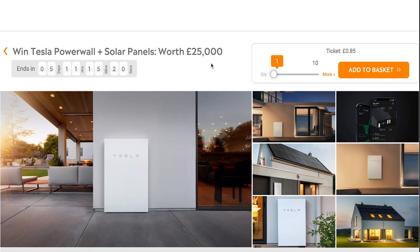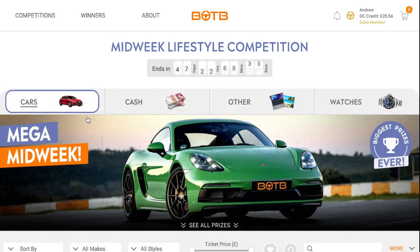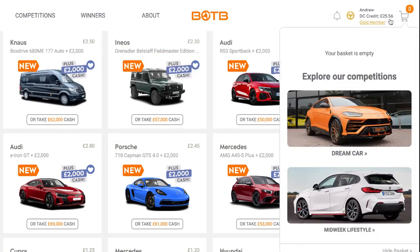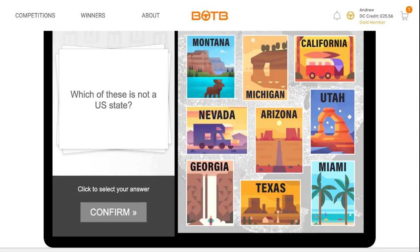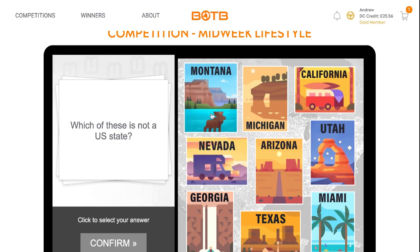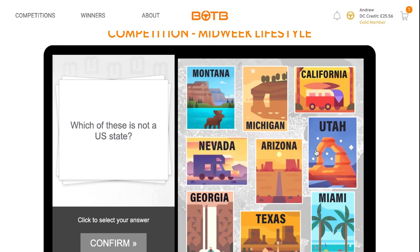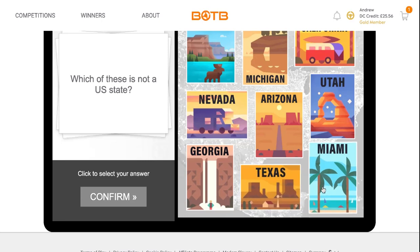To be honest, if it was me I'd be entering for the Tesla Powerwall because I'm trying to save so much on power. I'm not entering this week — I'm just going to show you the question and answer. The question is: which of these is NOT a US state? The options are Montana, Michigan, California, Nevada, Arizona, Utah, Georgia, Texas, Miami, and Florida. The answer is Miami — it's not an actual official state, it's a city in Florida.